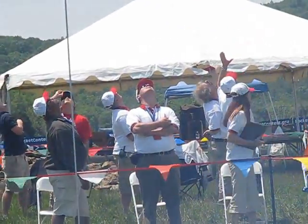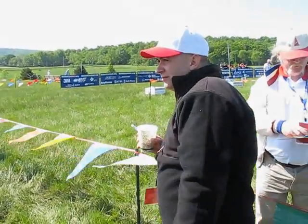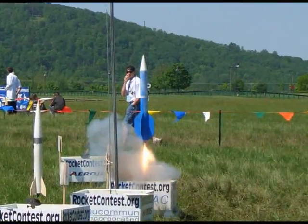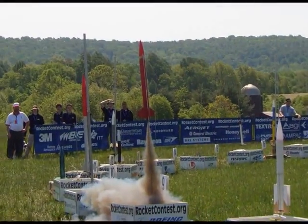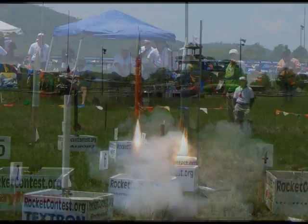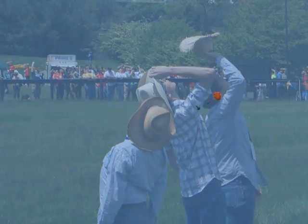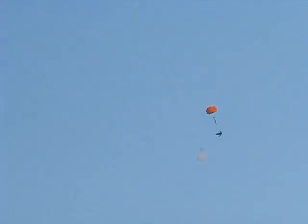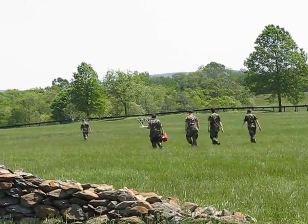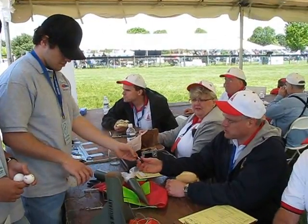Each flight was carefully timed by NAR staff. For several hours, each of the 100 teams flew their rockets. After each flight, teams recovered their rockets and took them to a returns area where NAR judges determined altitude, verified the payload eggs were intact, and calculated an overall score.